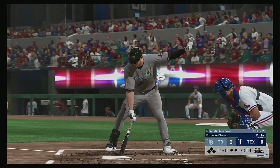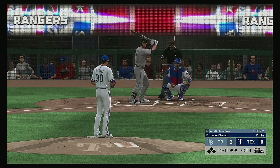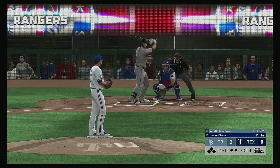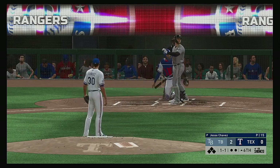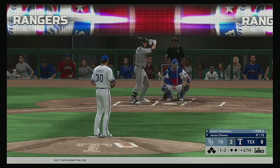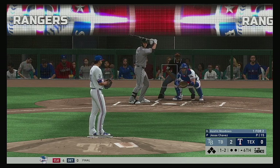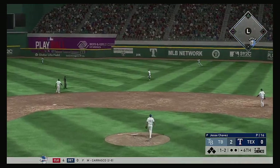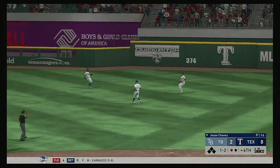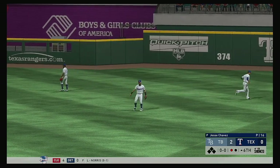Top half of the sixth about to get started. Digging in: Austin Meadows — one for two, he singled and struck out in two trips. Lifted down the line to left — winds up a foul ball. The one-two — pulled toward right center field. Odor ranging into the outfield — he's there and records the first out.